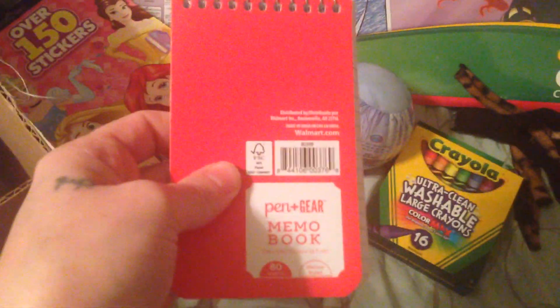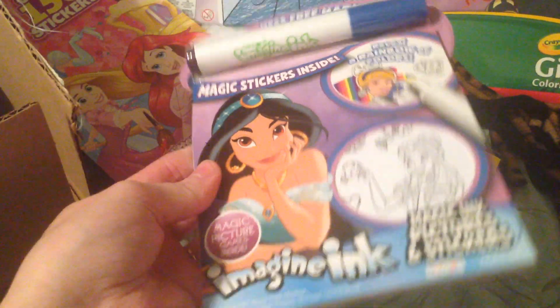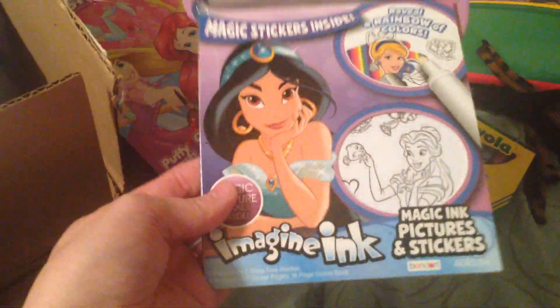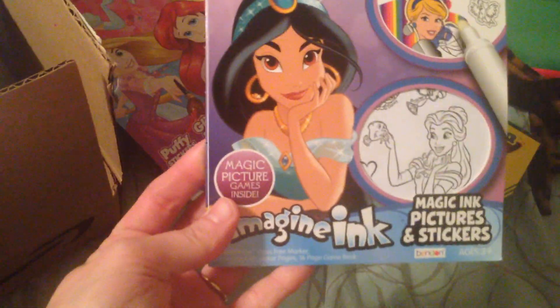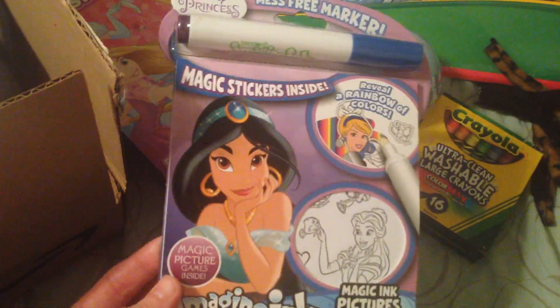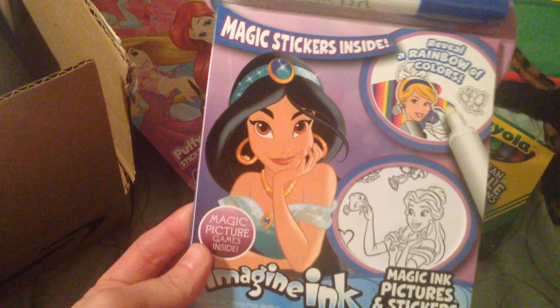Here's the other little notebook I mentioned. I also got her one of these magic ink pads — it's a Disney princess one. She really likes those magic marker books that come with five markers in the plastic package. I like that they don't get everywhere and she can take them in the car or wherever we're going. I'll probably keep it in our bag for when we go out to eat.